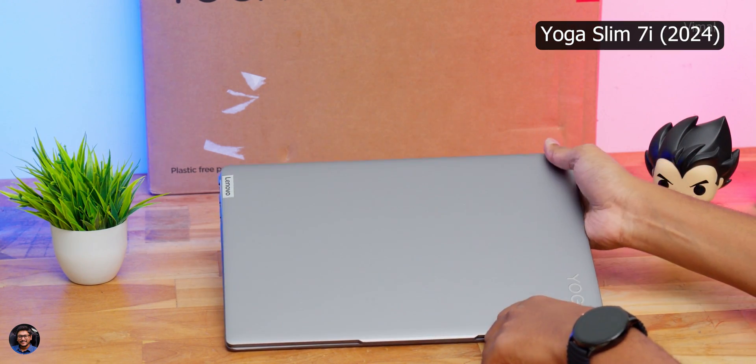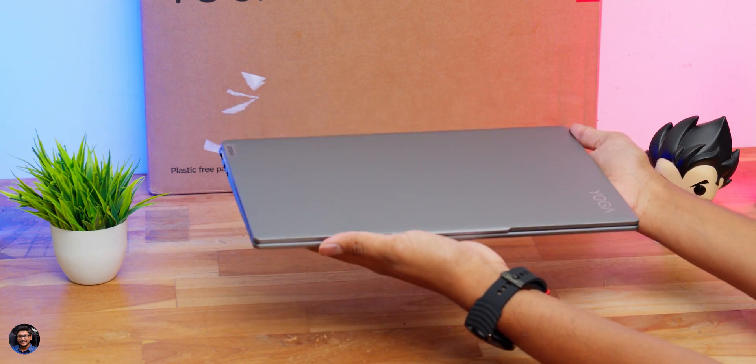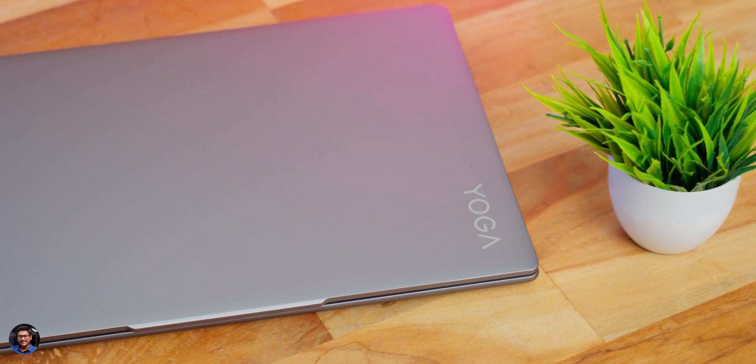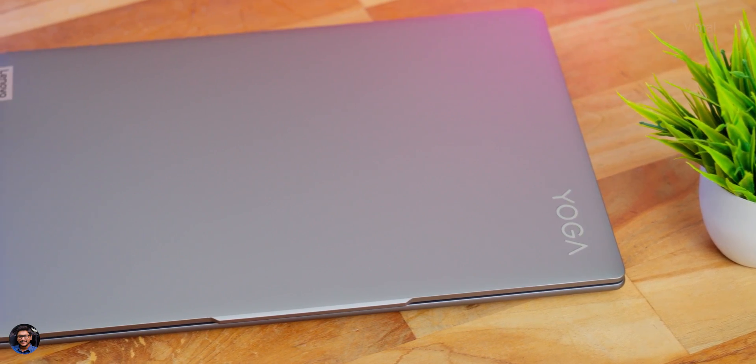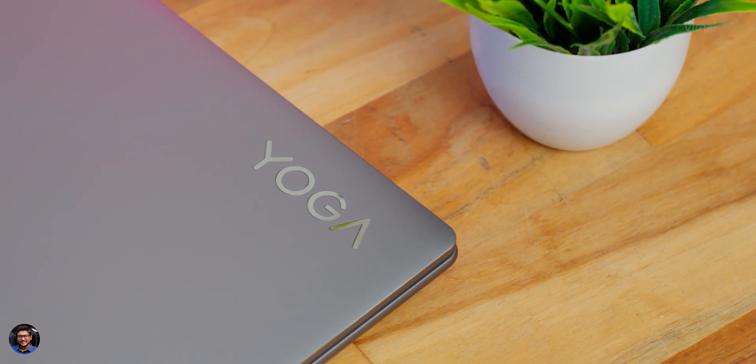The Yoga Slim 7i 2024 has a beautiful, clean and modern looking design. Lenovo makes some great tech — not just the Yoga Slim 7i, but their brand new 2024 Legion series and LOQ series laptops as well. It is a thin and light category laptop, super slim and compact, featuring a 14-inch display. The top lid has a very clean matte finish with the Lenovo metal badge on the bottom right corner and 'Yoga' branding on the top left. Good news is the top lid doesn't seem to attract fingerprints that easily, so less maintenance and cleaning required.